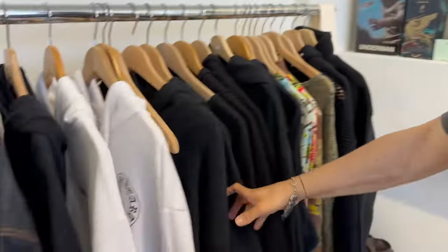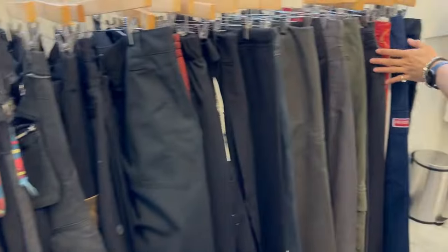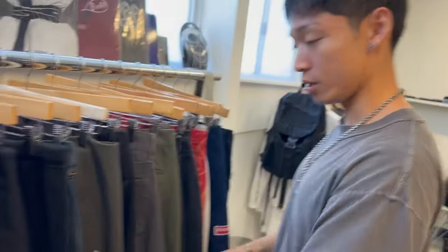We also carry tons of Chrome Hearts — these are all brand new Chrome Hearts. Fitties, pants. Similar brands, similar vibes. A few more archive labels in here. Got some avant-garde.